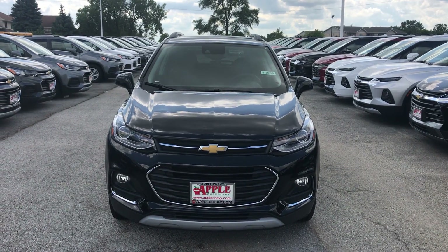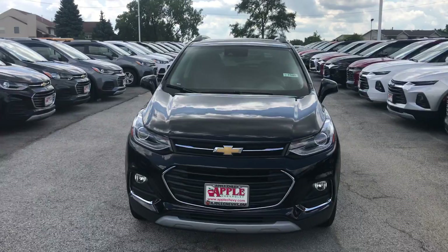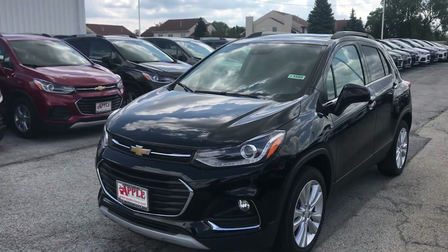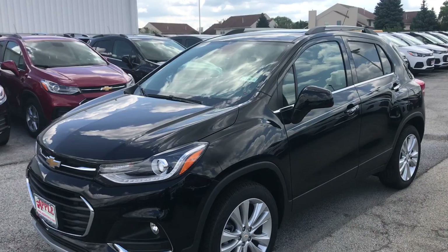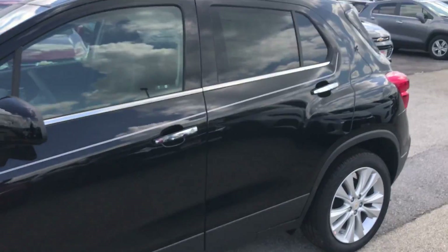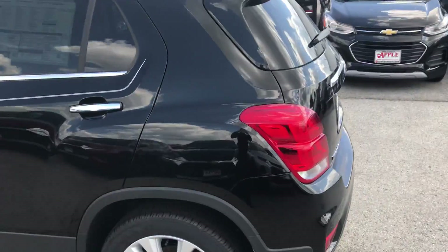Hey everyone, this is Johnny over at Apple Chevrolet in Tinley Park, Illinois. Today I'm standing in front of the brand new 2019 Chevy Trax Premier. For the month of August, Apple Chevy is offering all of its customers over $5,400 in savings on this specific Trax.